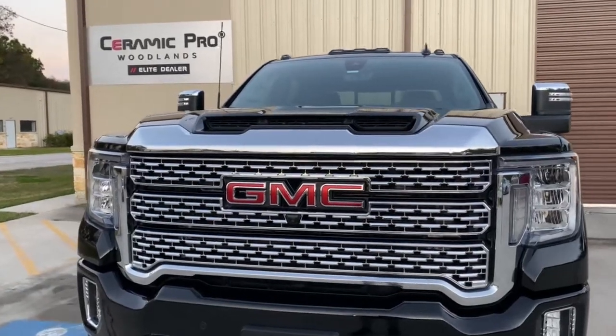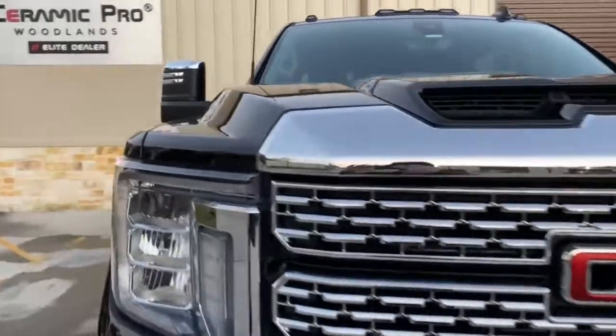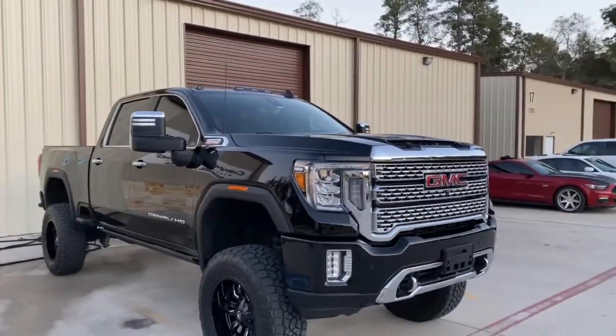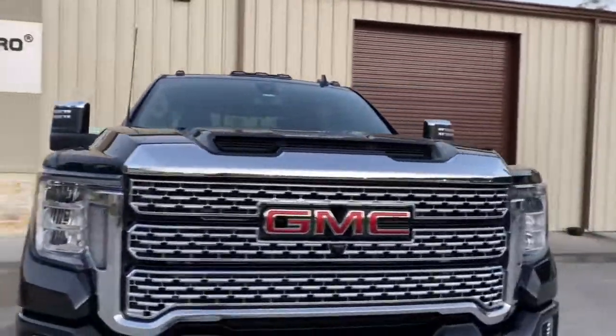How's it going everybody, Rob here with Ceramic Pro Woodlands. Going to show you a walk around on a beautiful big old GMC — we did a full paint correction and Ceramic Pro silver package on here.